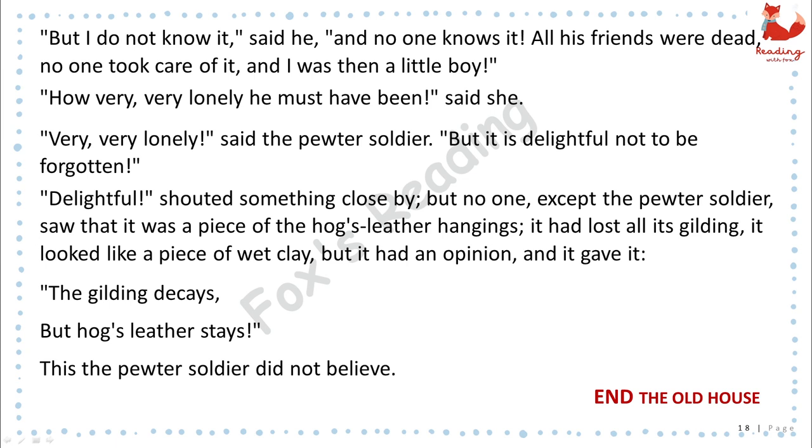"Delightful," shouted something close by, but no one, except the pewter soldier, saw that it was a piece of the hog's leather hangings. It had lost all its gilding. It looked like a piece of wet clay, but it had an opinion, and it gave it. "The gilding decays, but hog's leather stays." This the pewter soldier did not believe. End of chapter 10, The Old House.